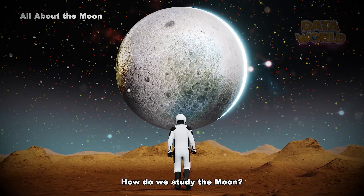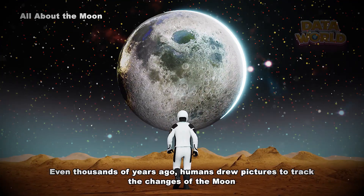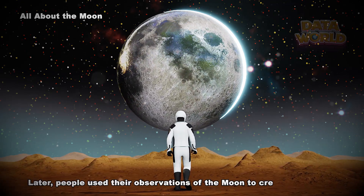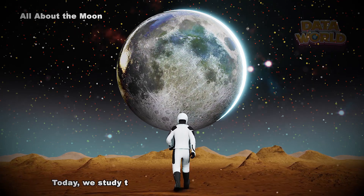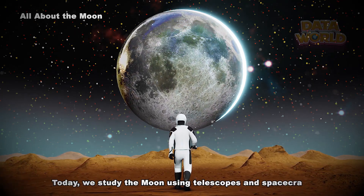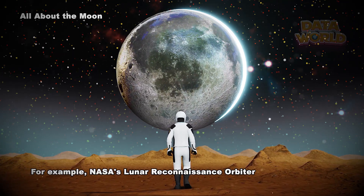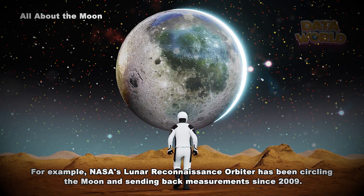How do we study the moon? Even thousands of years ago, humans drew pictures to track the changes of the moon. Later, people used their observations of the moon to create calendars. Today, we study the moon using telescopes and spacecraft — for example, NASA's Lunar Reconnaissance Orbiter has been circling the moon and sending back measurements since 2009.